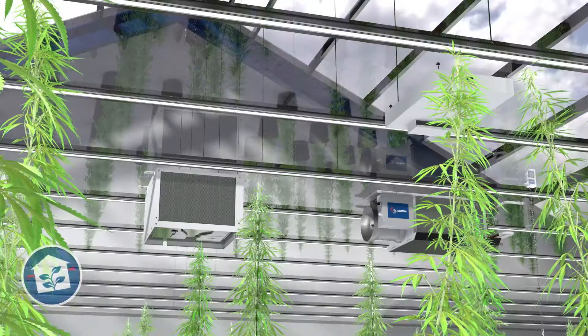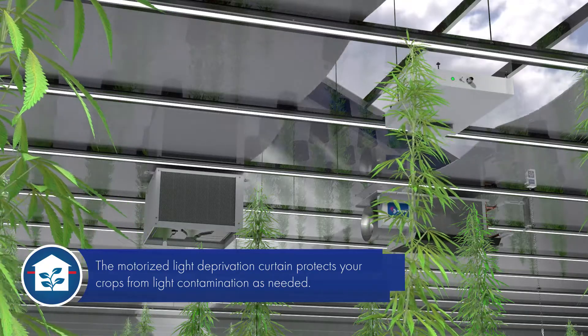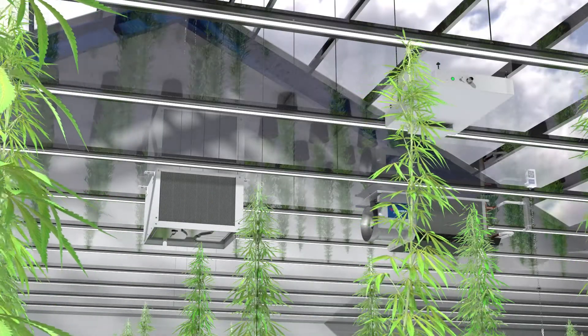The motorized light deprivation curtain protects your crops from light contamination during blackout periods, providing complete photo period control. When open, this curtain rolls up straight into the walls, allowing for complete access to light.